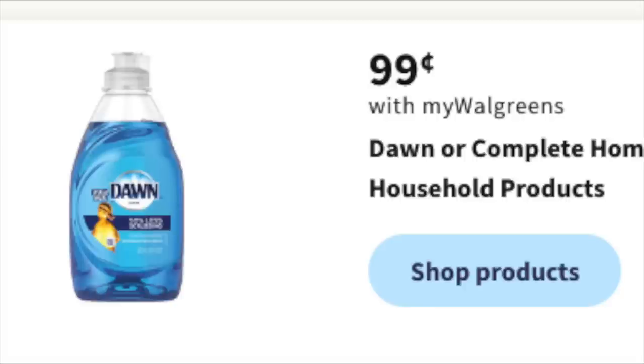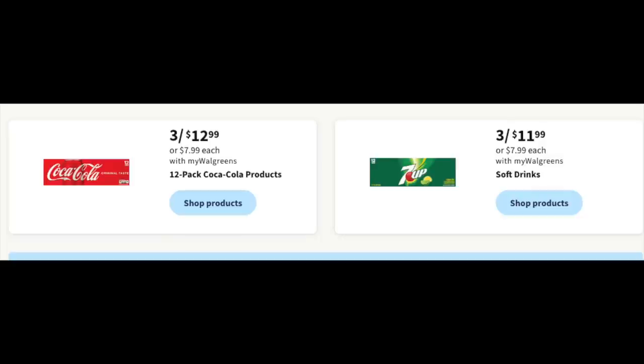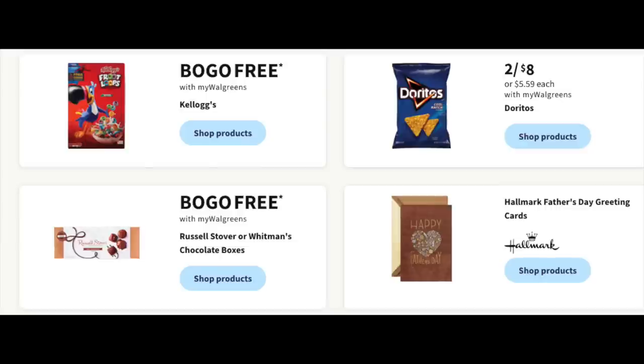Some honorable mention deals — I'm not doing full matchups, but 99 cents for the small Dawn dish soap is a really good price; stock up when this rolls around. Ajax dish soap is 50% off — used to be 99 cents, probably a dollar and some change now. Three for $12.99 on Coke products, three for $11.99 on 7-Up if you need to stock up for a Father's Day barbecue. BOGO free on Kellogg's, two for $8 on Doritos, BOGO free on Whitman's and Russell Stover's. Father's Day cards are always a good deal, especially with dollar coupons. Also, I heard sriracha may be in short supply soon, so if your store has it, maybe pick one up.